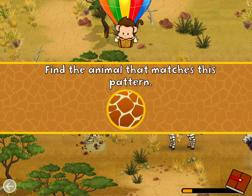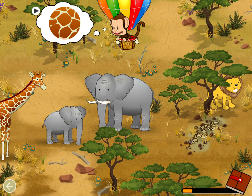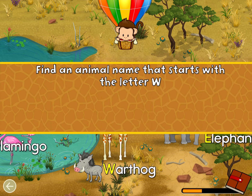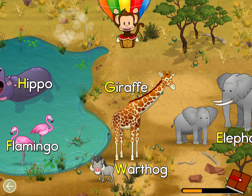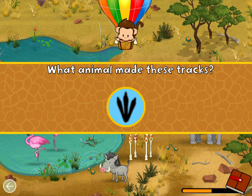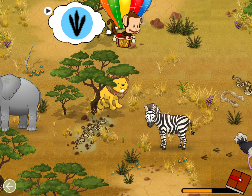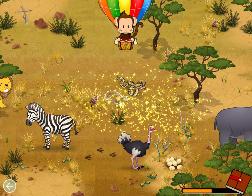Find an animal that matches this pattern. Giraffe! Great job! Find an animal name that starts with the letter W. W! Warthog! Great job! What animal made these tracks? Ostrich! Well done!